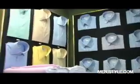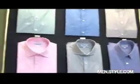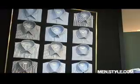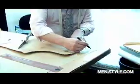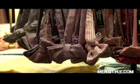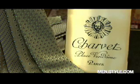Having a shirt made at Chavez is an almost zen-like experience. You'll need to allow hours to choose fabrics, buttons, collars, and cuffs. Plus, they take up to 18 separate measurements per shirt. That degree of personal attention is enough to make any old Joe feel like a candidate for the best dressed list.